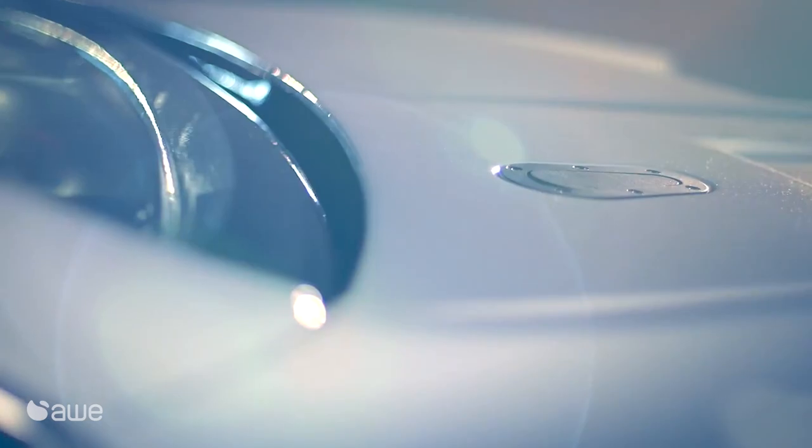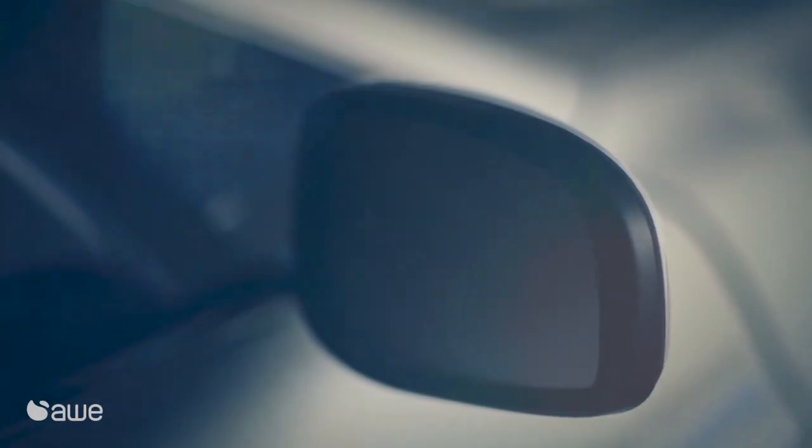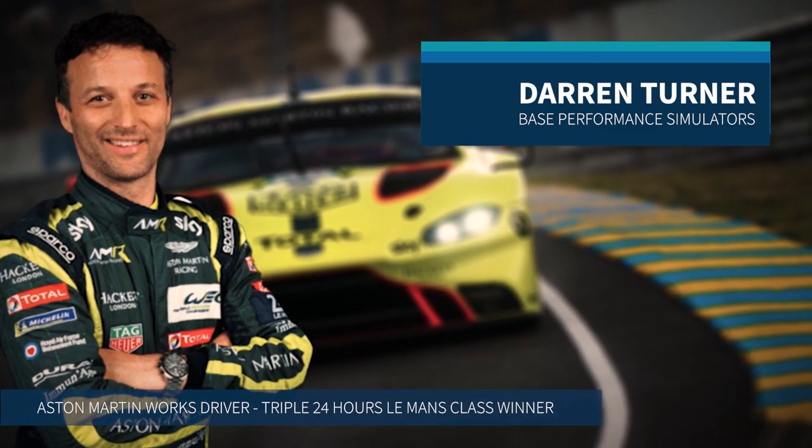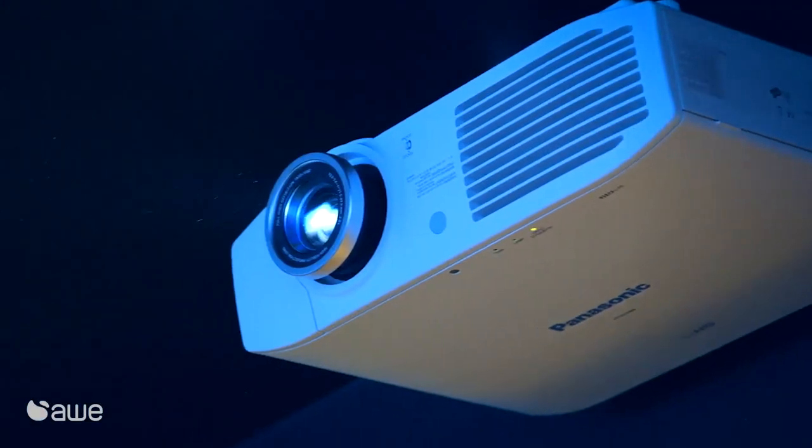The beauty of simulation is that you can create any circuit, any car model. I've been lucky enough to work with McLaren, Red Bull and Toyota with their Formula 1 simulators over the years, and this has helped me develop the simulators that we have here at Base Performance.